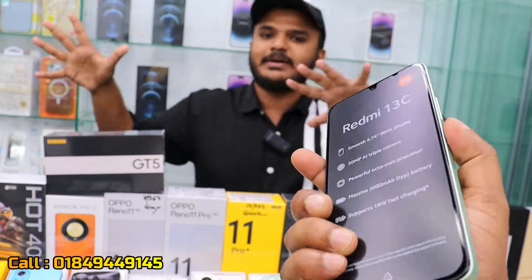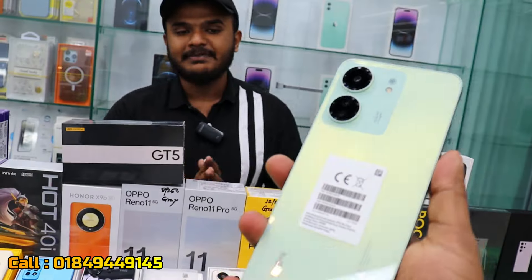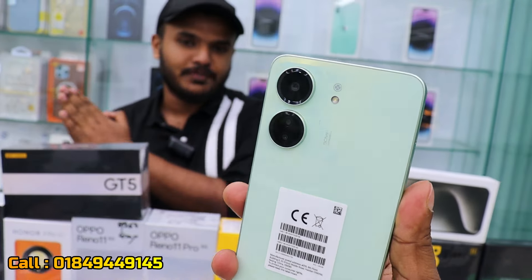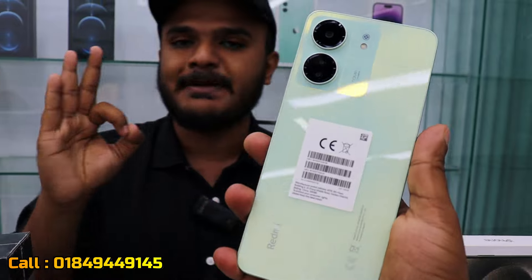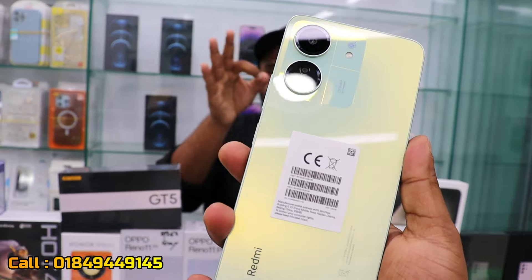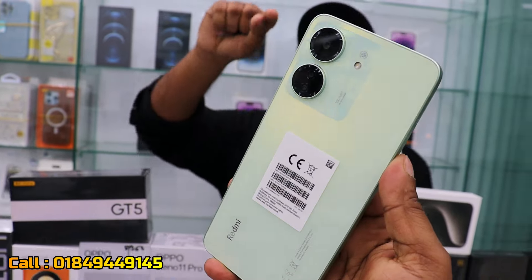There are 99% authentic products available at great prices. Now let me give you the Redmi 13C offer price. The 4GB variant starts at 1,48GB pricing, and the 8GB variant goes up to 3,48GB pricing.